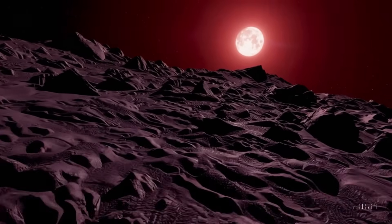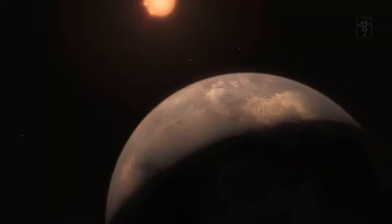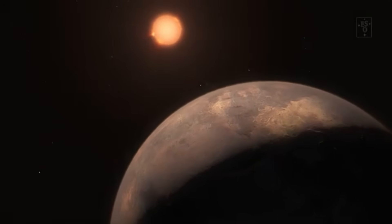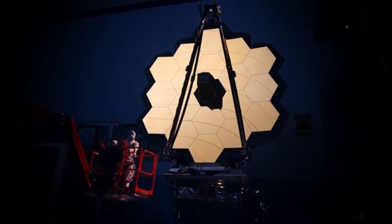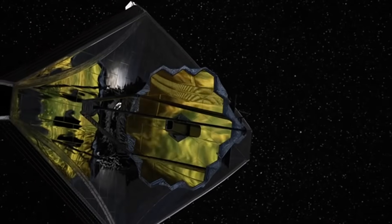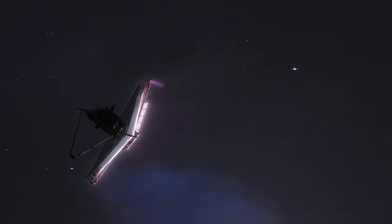Its mirrors, gold-coated and sprawling — nearly 7 meters in diameter — collect photons with a delicacy and precision that has no equal. When trained on Proxima b, JWST delivered what generations of scientists had only dreamed of: a detailed image not only of the planet itself, but of its relationship to its parent star and surrounding space.